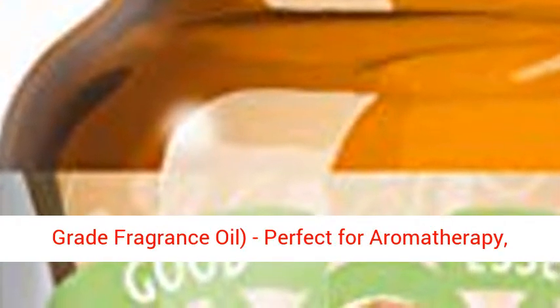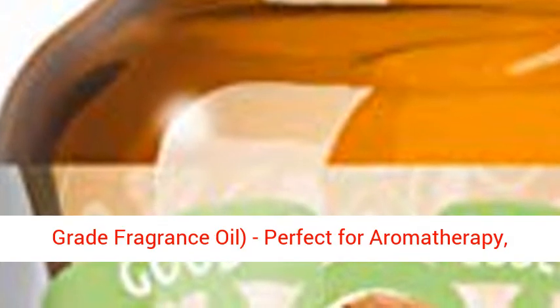Almond Scented Oil by Good Essential — Premium Grade Fragrance Oil. Perfect for aromatherapy, soaps, candles, slime, lotions, and more.